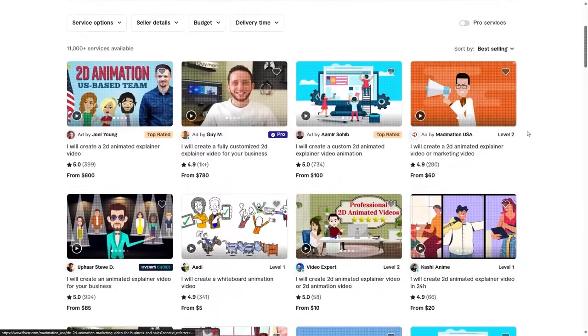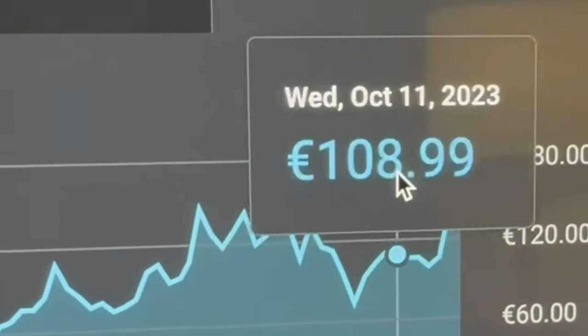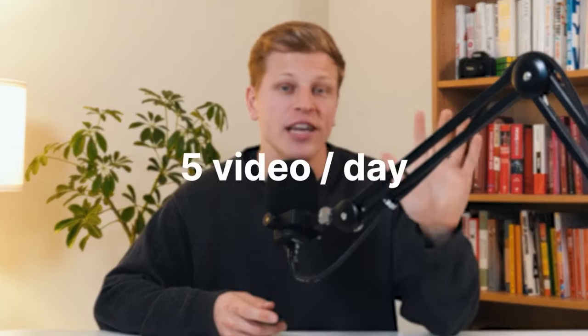But after many job postings, I finally found the right freelancer within my budget of $3 to $5 per video. This freelancer would be in charge of creating the entire video from start to finish. Sure, the videos wouldn't be top-tier production value, but the goal was to aim for quantity with a few standout videos that pop off and drive most of the revenue. With the freelancer hired, the goal was to upload five videos every single day.